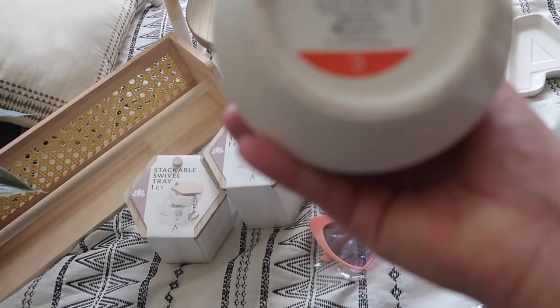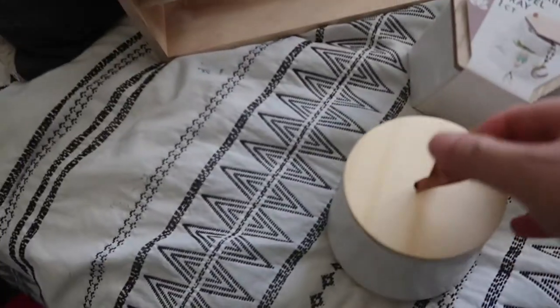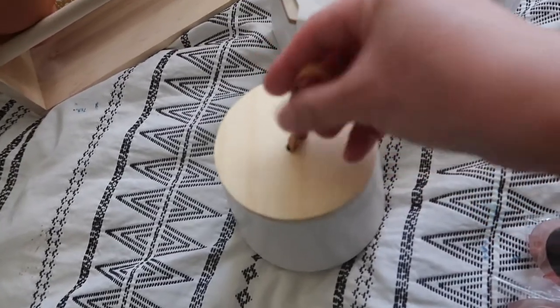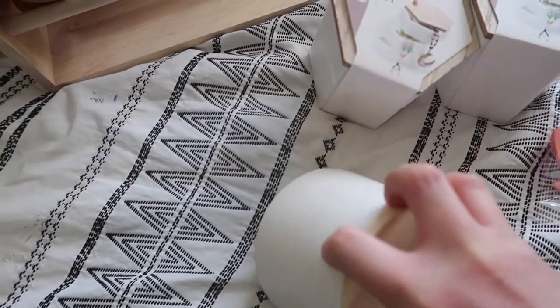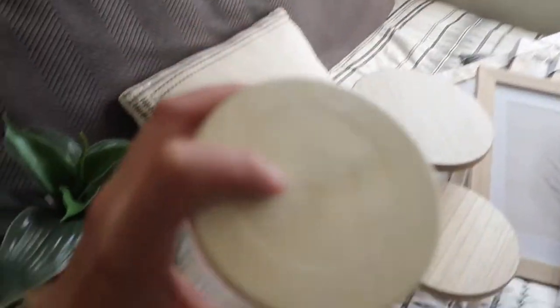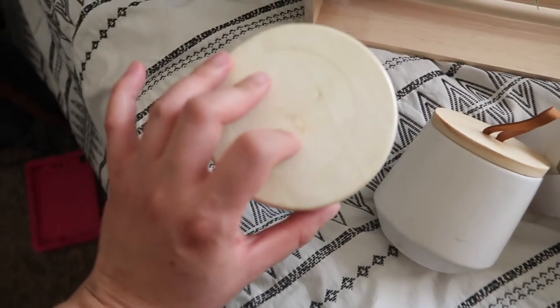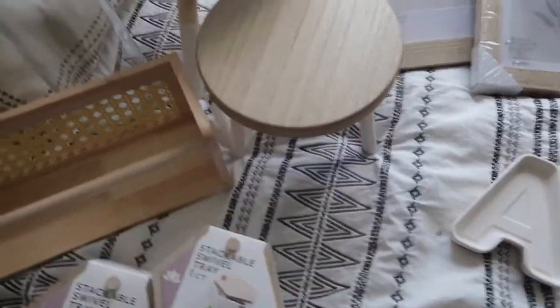I got this speckled ceramic vessel for three dollars — it has like a leather lip so you can open it. I was thinking once Easter is done I can put sugar in here. I also got this glass canister with a wood lid on top — it's so pretty, five dollars. I only found one and I hope to find more.